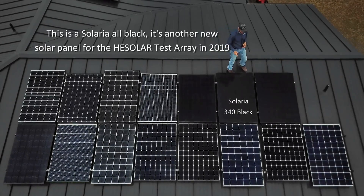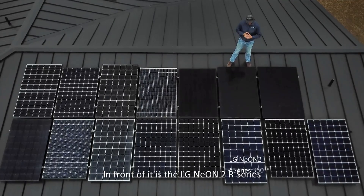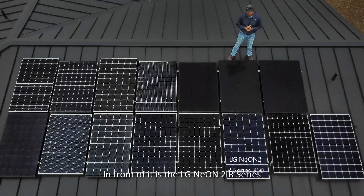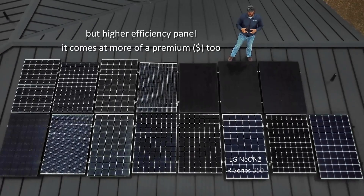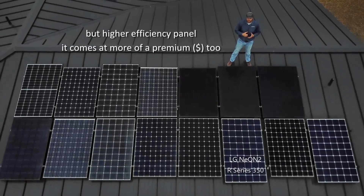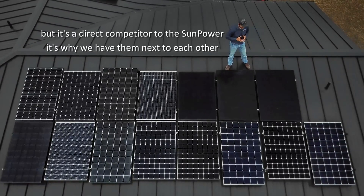This is a Solaria all black — another new panel for the HE Solar Test Array in 2019. In front of it is the LG Neon 2 R series. It's a larger back contact, similar frame size to their new 330, but a higher efficiency panel. It comes at more of a premium, but it's a direct competitor to the SunPower — that's why we have them next to each other.